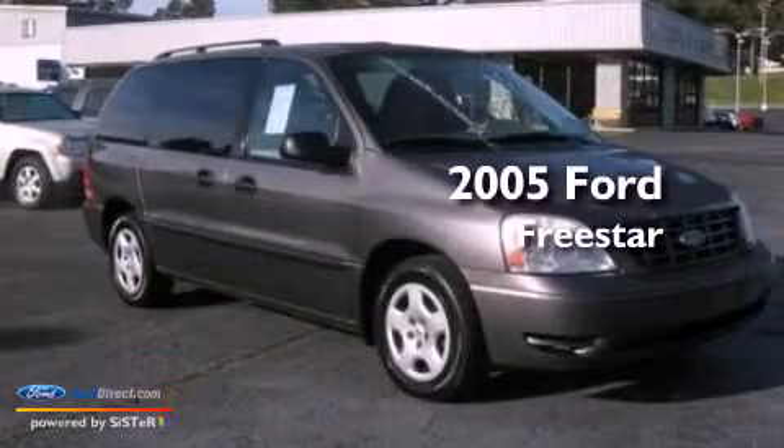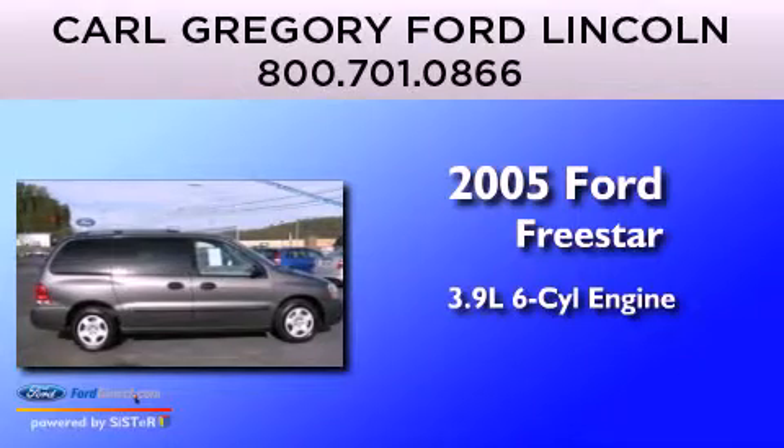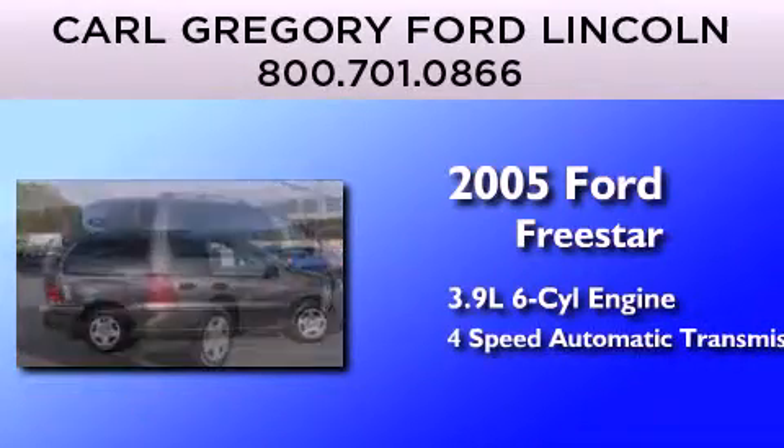This is a 2005 Ford Freestar. It features a 3.9-liter, six-cylinder engine and a four-speed automatic transmission.